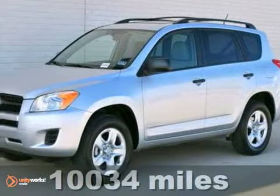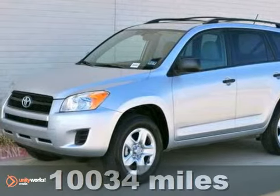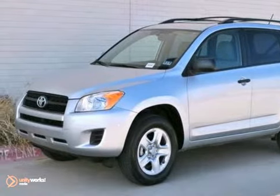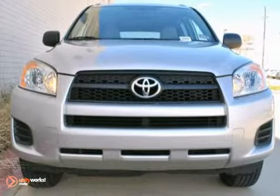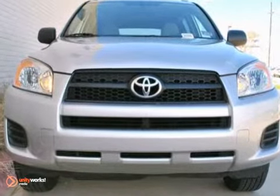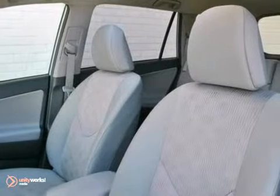This one mature owner, non-smoker, classic silver 2011 Toyota RAV4 is 10 months old with only 10,000 miles on it. It has a clean Carfax history report and is in like-new condition. The ash cloth interior is immaculate, the paint shines with no major damage, and the Yokohama tires have plenty of tread left on them.